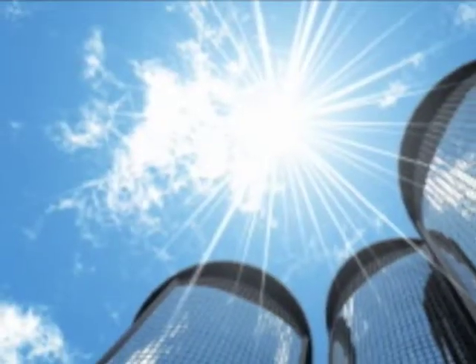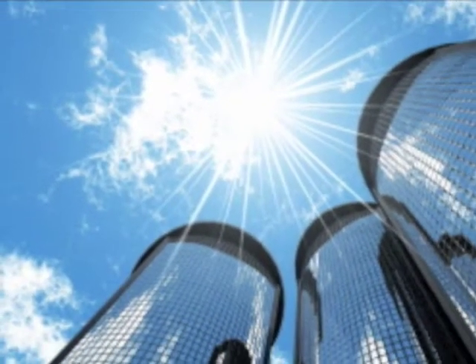SuperLive Structures open new perspectives for high-rise buildings. Due to the reduced weight, you can build them higher than ever before.